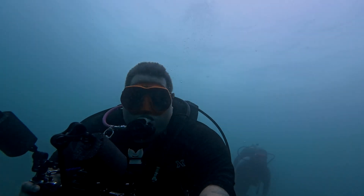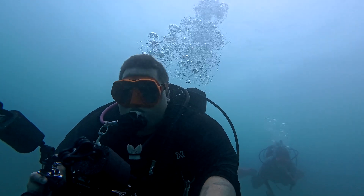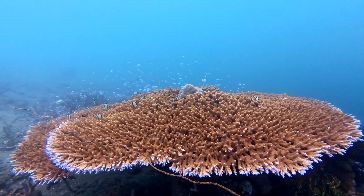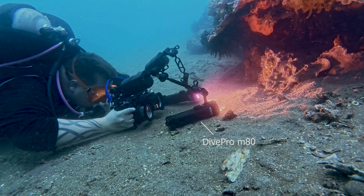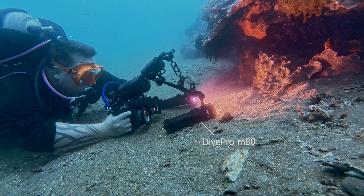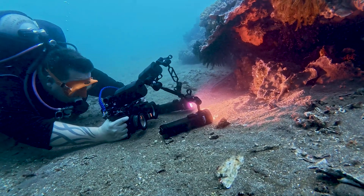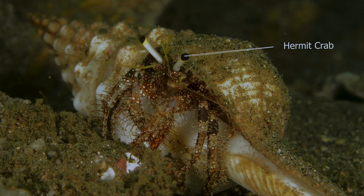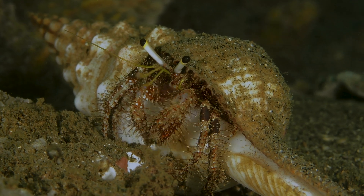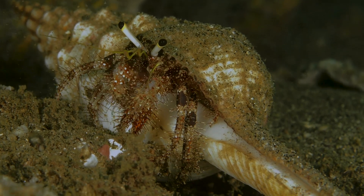As soon as we put our heads under water I realized that today was gonna be a really bad visibility kind of dive. This is the first time diving with these new lights, and they came in handy — acting as a kind of tripod in the sand for a really steady shot of this hermit crab. I usually like to get the entire critter in frame, but because the visibility was so bad I just needed to get close up so there are fewer particles between the lens and the critter itself.